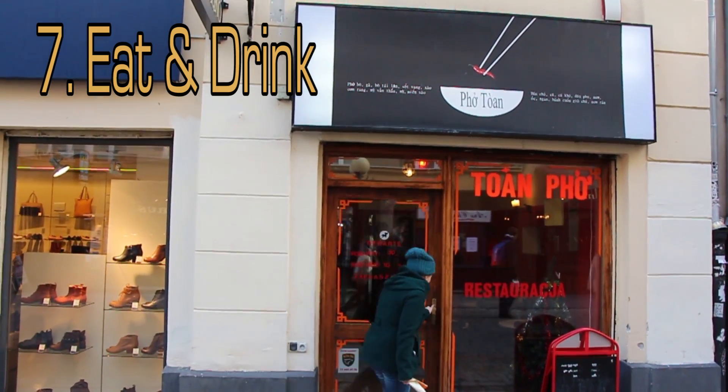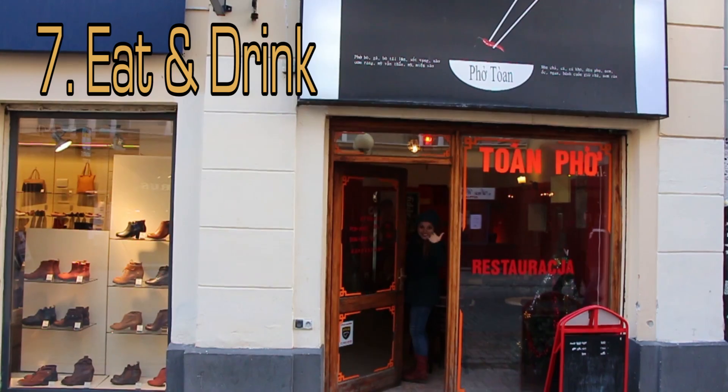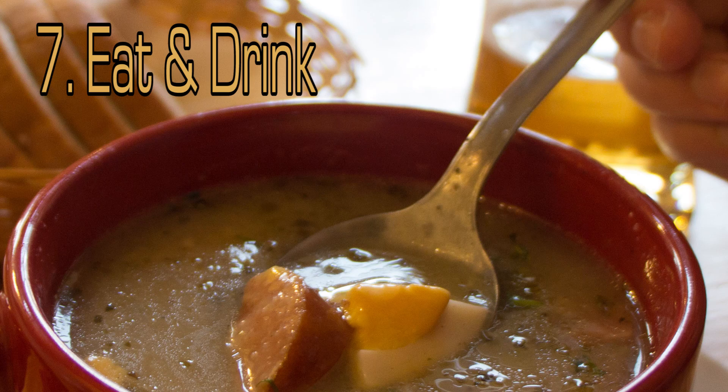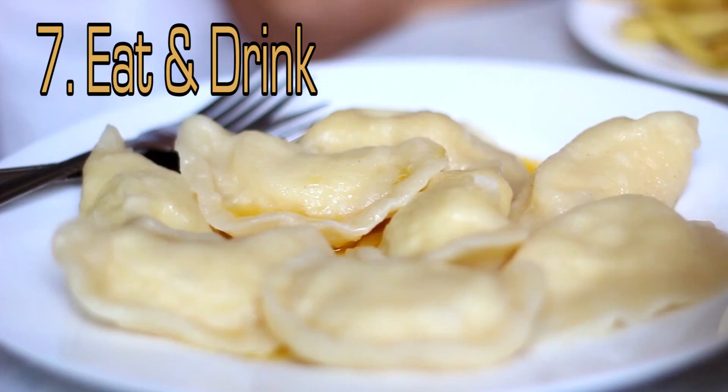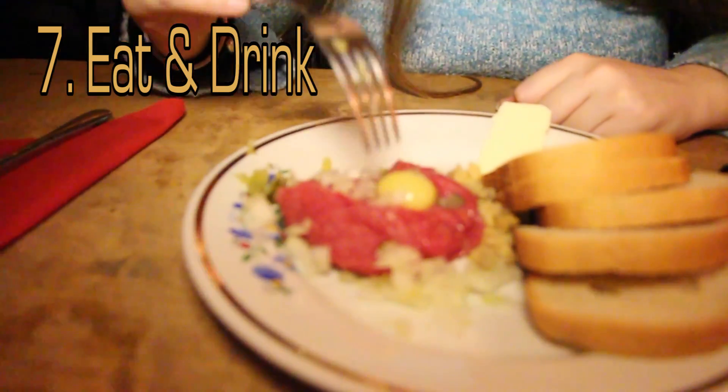Eat and drink in Warsaw. Warsaw is an international city with cuisines from all around the world. For a taste of local flavor, you have to get the żurek — a sour rye soup made of meat and egg. Pierogi are Polish dumplings. Feeling more adventurous? Why not try the beef tartar?